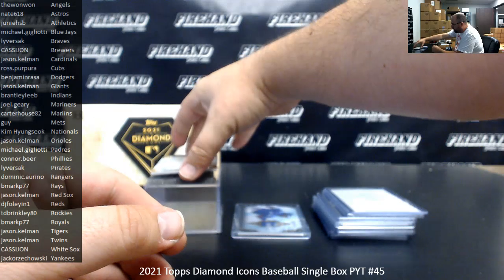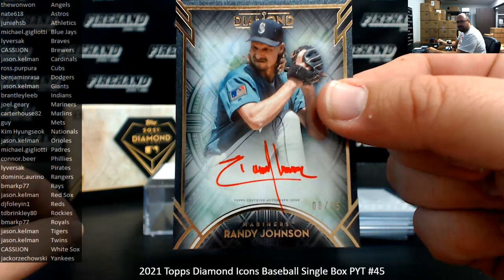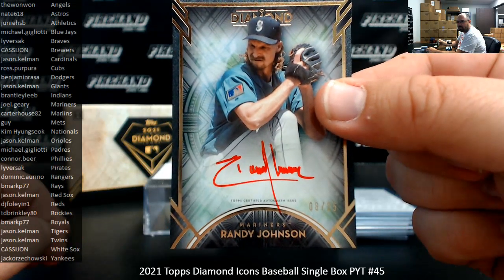Last card of the box is an autographed hit from the Mariners once again. This time it's a Ranger, it's an 8 of 25, a red ink version. And one more for Joel.